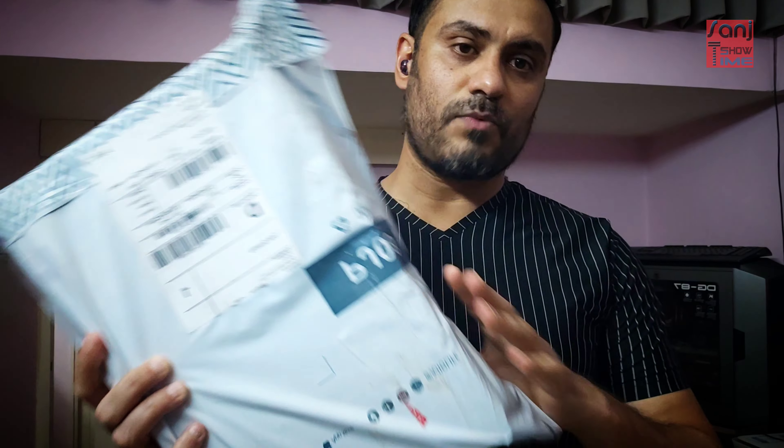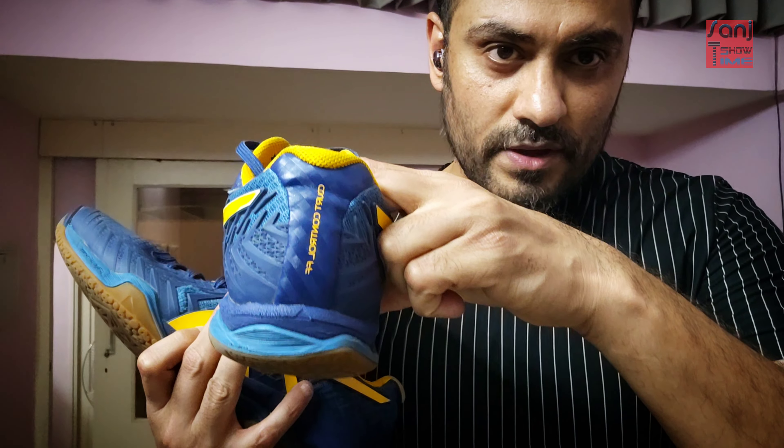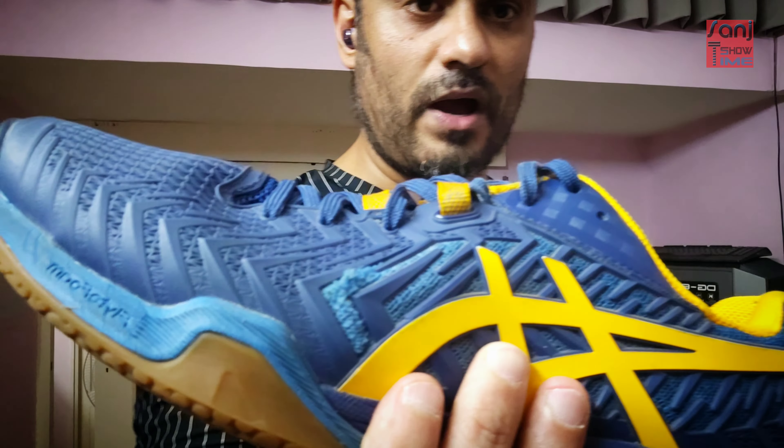The ones inside this box are the ASICS Court Control FF3. Court Control is the most durable series from ASICS. The ones I'm using right now are also ASICS — Court Control FF2 series — and these are 15 months old, so it's time to change them.